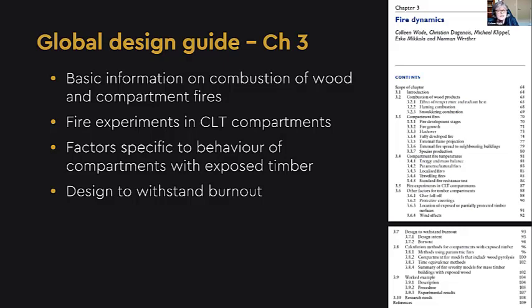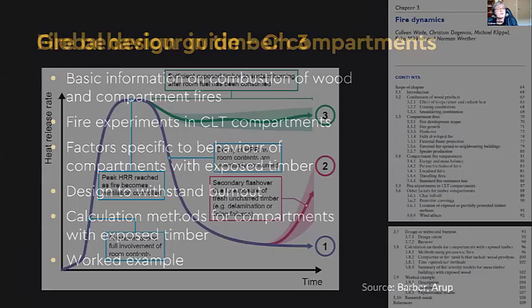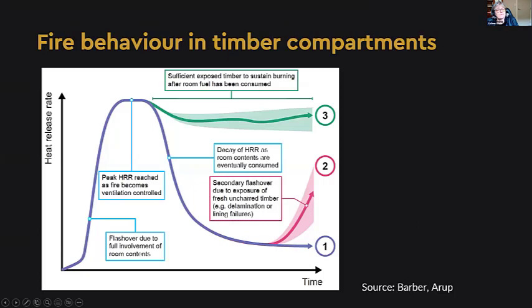Chapter 3 covers some basic information about the burning and combustion behavior of wood and a general introduction to post-flashover compartment fires, then an overview of experimental research done mainly over the past seven years. The chapter draws out particular characteristics of fires in compartments with exposed timber, and there's a section discussing what it means to withstand burnout in mass timber construction — a really important concept to understand, especially for performance-based design. The latter part covers calculation methods with an emphasis on limitations, ending with a worked example for calculating char depth based on an iterative procedure to account for the char contribution to the fire.